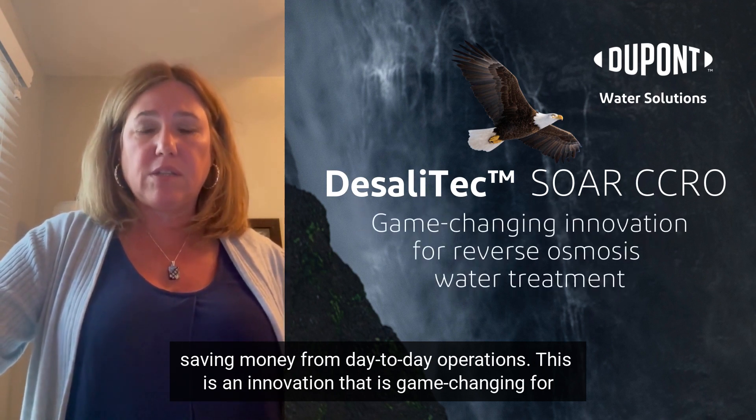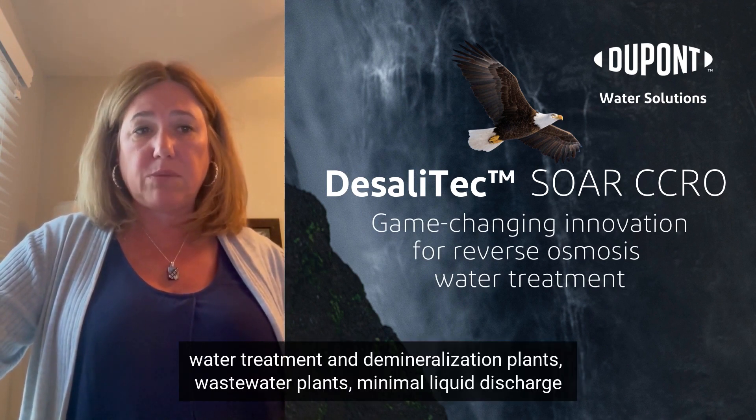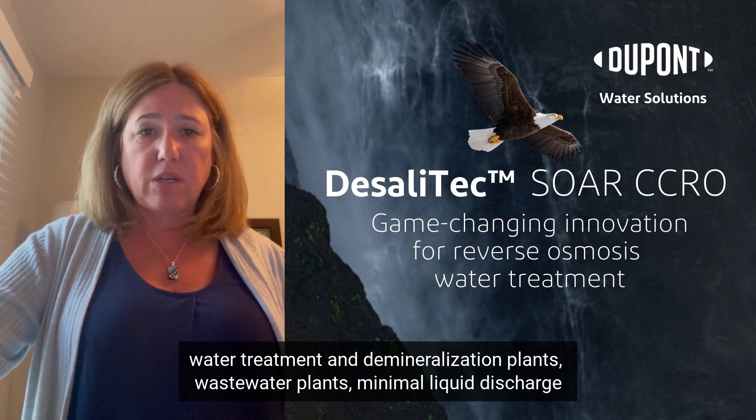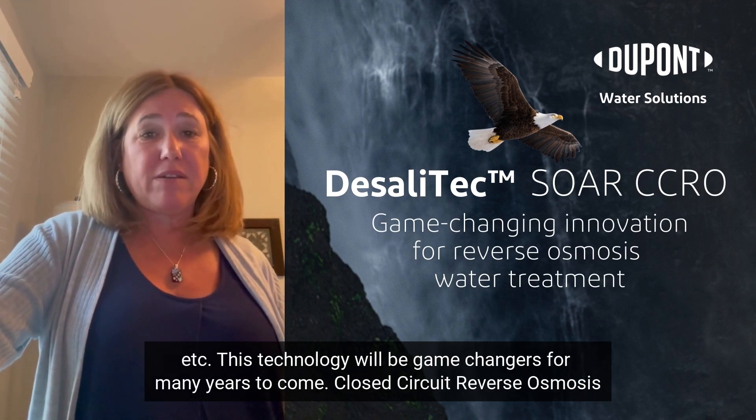This is an innovation that is game-changing for water treatment and demineralization plants, wastewater plants, minimal liquid discharge, etc. This technology will be a game-changer for many years to come.